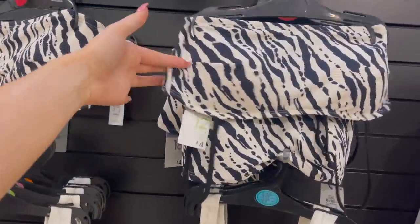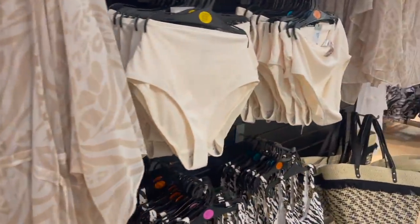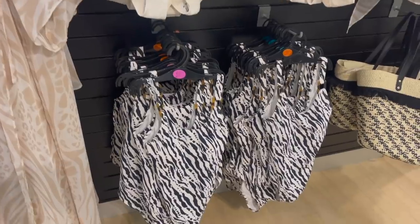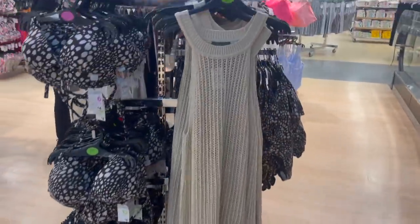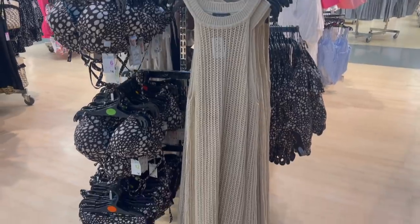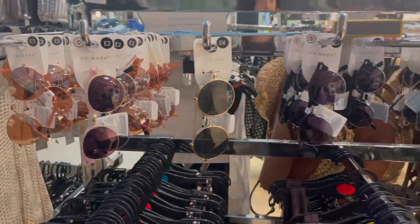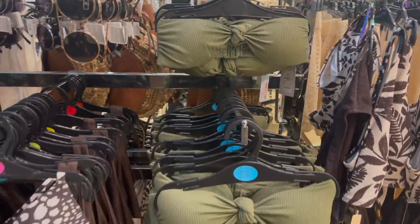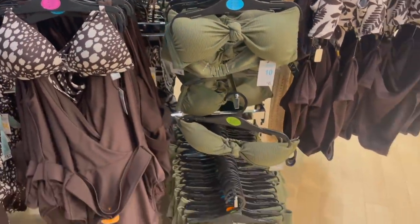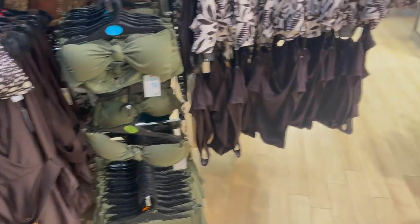They've got this new zebra print set — the top is £4 and it's padded, with a swimsuit version as well. Over here some more beach things — a beach dress and sunglasses at £3 and £2 each. They've also got that same cream bikini but in a lovely khaki — the top is £6 and the bottoms are £4, and they're actually high-waisted. A really lovely, flattering set.